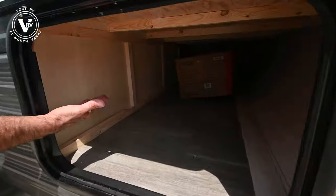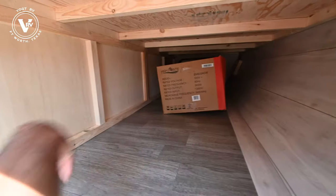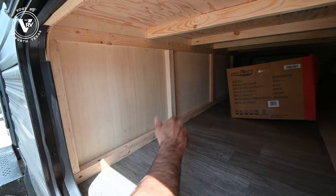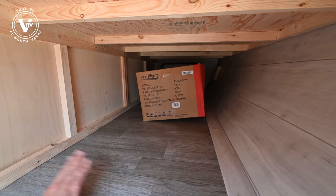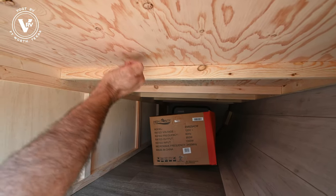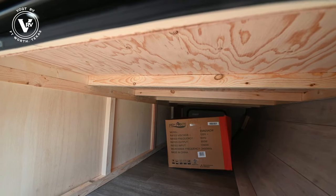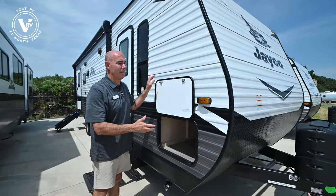We have nice pass-through storage on this 265 RLS that goes all the way to the other side. Now we've enclosed this area that used to be open to the bed area underneath, so I have a separate area under the bed and a separate pass-through area for long items like fishing poles and bag chairs. Notice up here when you're RV shopping — plywood. All plywood in a Jayco. You don't see particle board or OSB. Jayco's a plywood-based builder, which means it's higher quality — maybe a smidge heavier sometimes, but the result is a much better product.